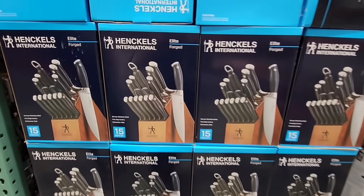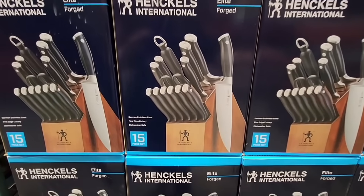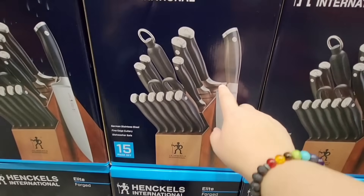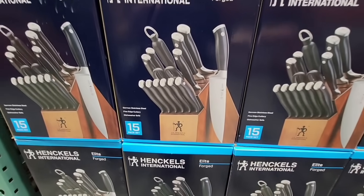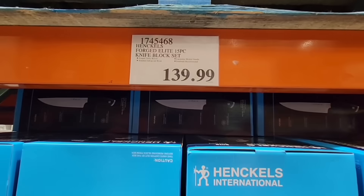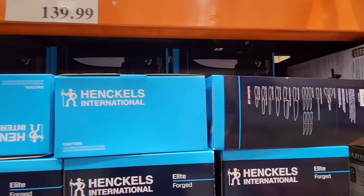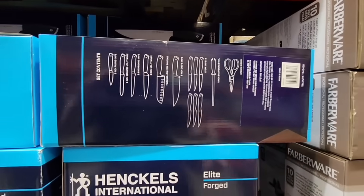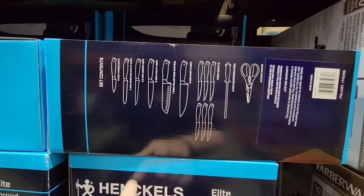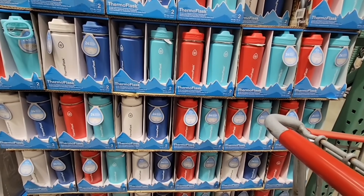And a new set of knives — the Henckels International. Good knives do get a little pricey, but I like this knife set. I like that the steak knives are there, the scissors, and the little sharpening tool — $140. It comes with the block so everything stays together. I like how they list out all the knives so you can double-check what they come with. It's a good set.